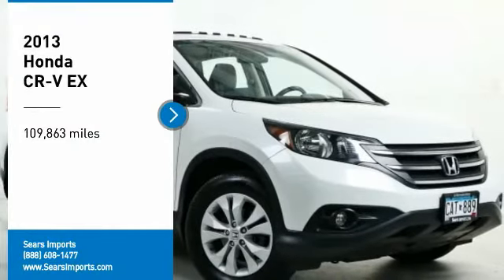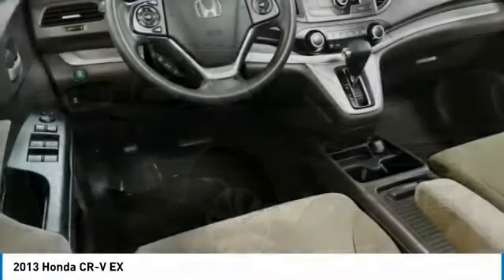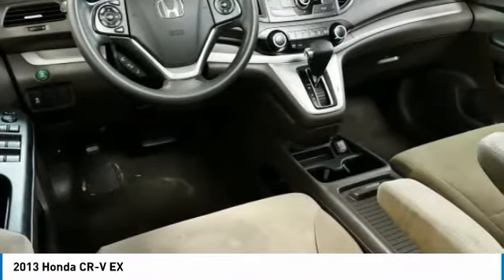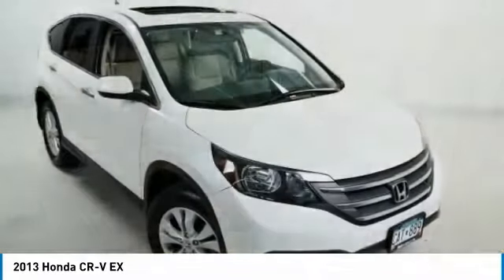We are pleased to show you the 2013 CR-V — a top recommended vehicle because of its car-like driving manners, good value, cool technology, and comfy interior.